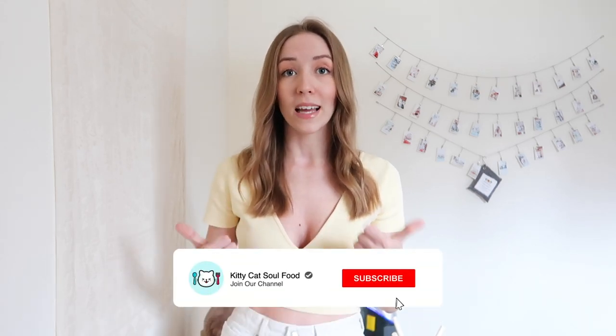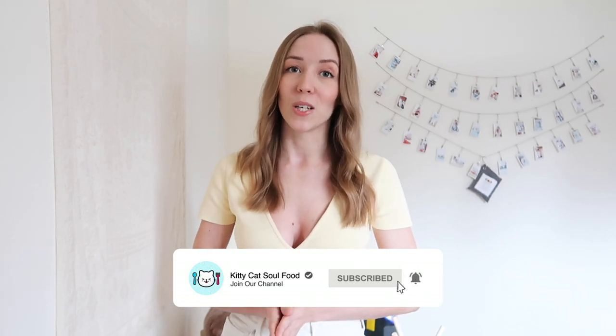So definitely enter if you're interested, and once again, thank you so much for watching. Don't forget to like and subscribe for more weekly cat videos, and until next time, stay positive. Bye.